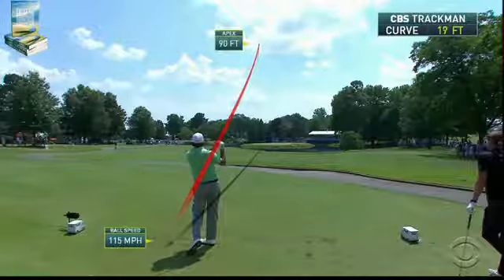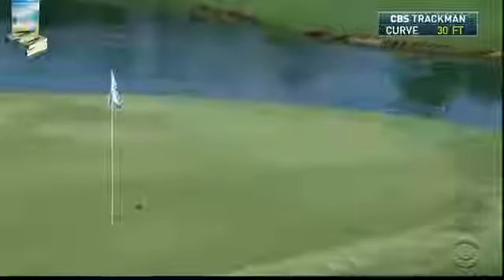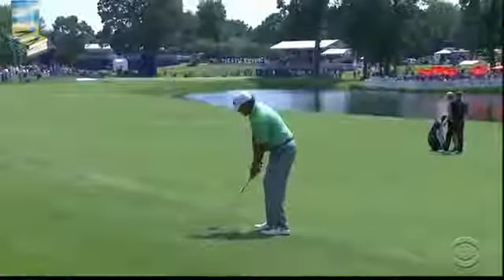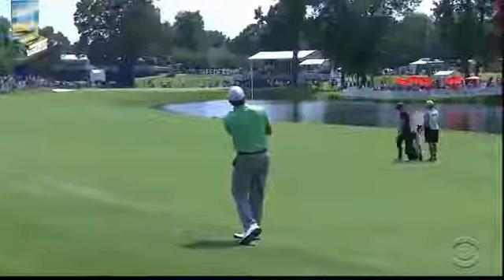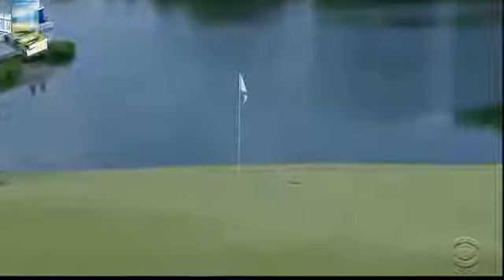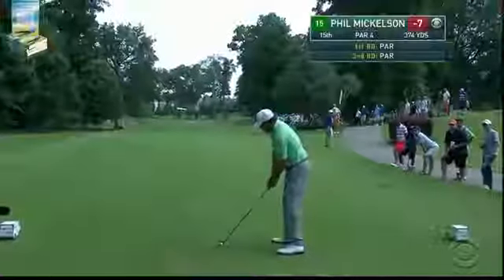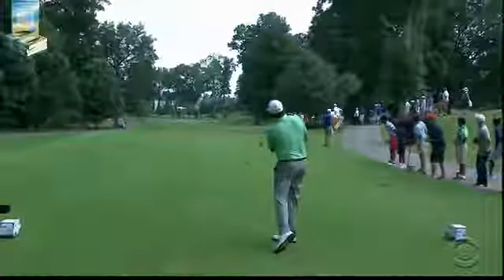A nice line to start again. Second shot for Phil on this par four — favorite club of the day, nine iron. That's really well controlled coming out of that first cut. Phil, where's he going? On the tee at 15, 395. Has not hit a fairway yet on this side, but this may change. Just a hybrid — well done.